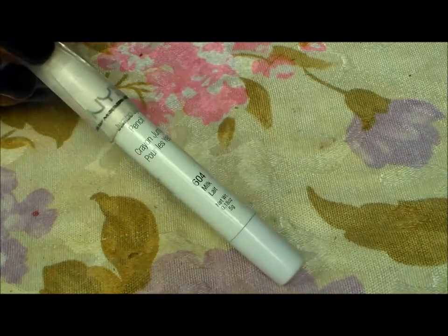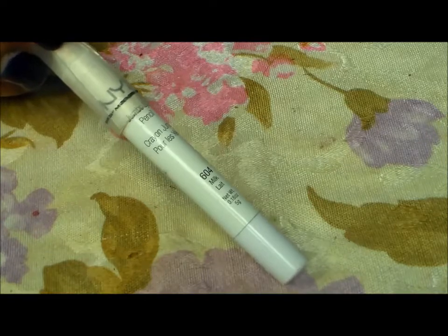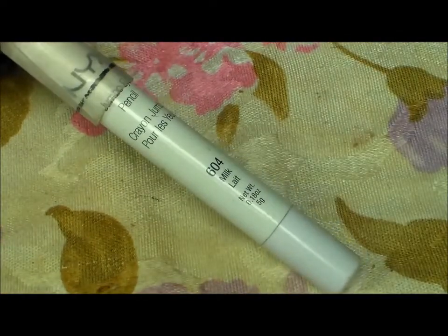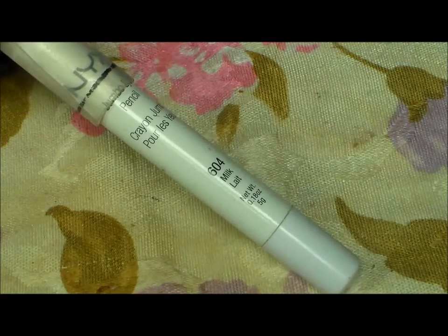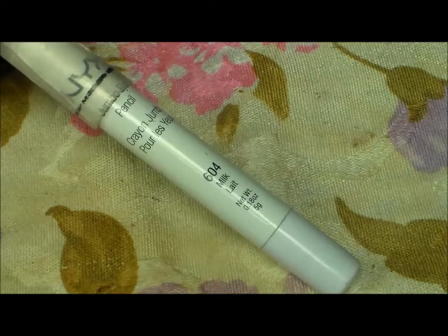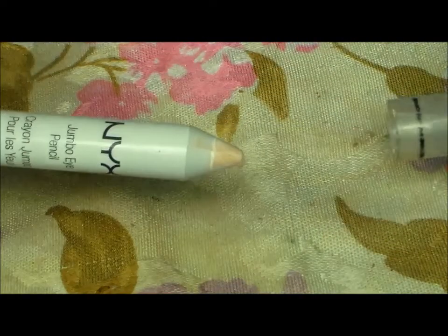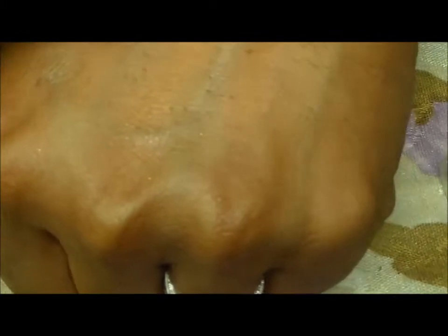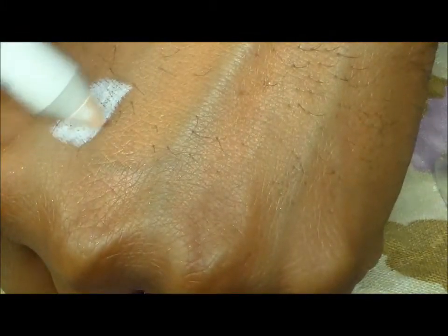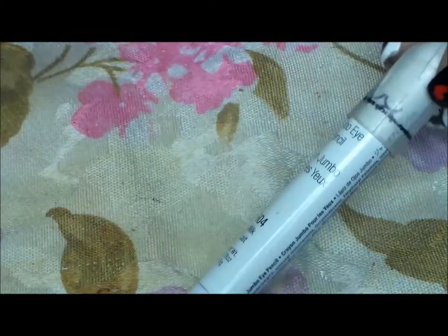This jumbo eye pencil from NYX called Milk — I hear this a lot on YouTube. When you have an eyeshadow that looks good in the pan but when you put it on it's just not there, try using Milk behind it, especially for neon colors and brighter colors. It helps bring them out and helps them to set and stay. I love this pencil. I got this at Ulta — it was $4.49. You can sharpen it, put it on, then put your eyeshadow on top, or you can blend it out too. And that's the NYX Jumbo Eye Pencil in Milk — glad I discovered that.